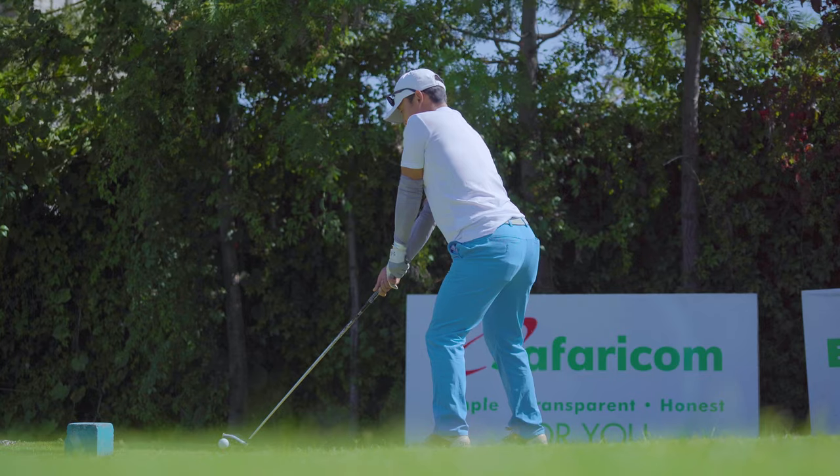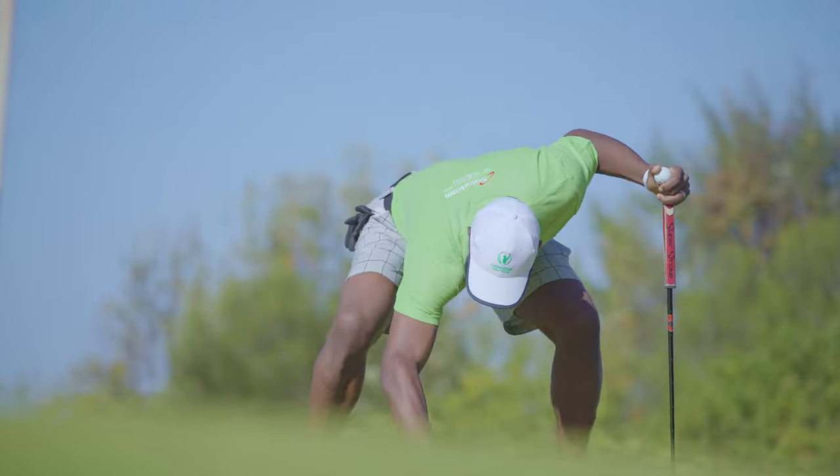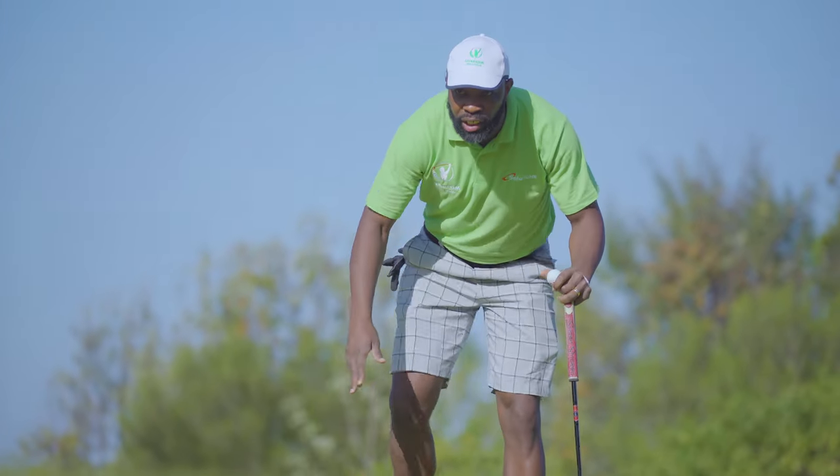We are starting this off by introducing you guys to golf — us as well, because we don't know anything about golf. So we've got somebody who plays golf at Golf Park Nairobi. His name is Lavin Asego and he's here to give us the ABCDs of golf. So pay attention.